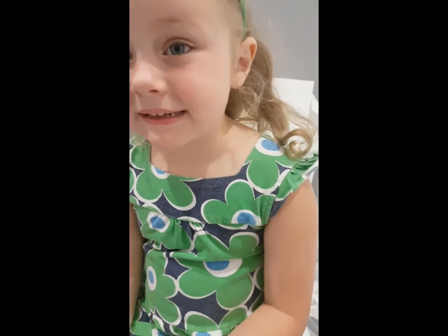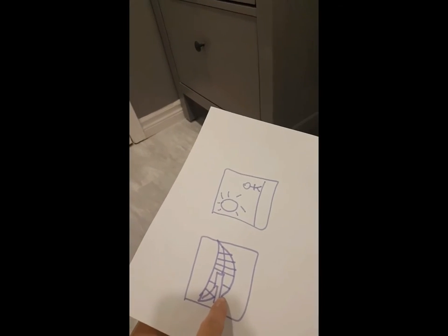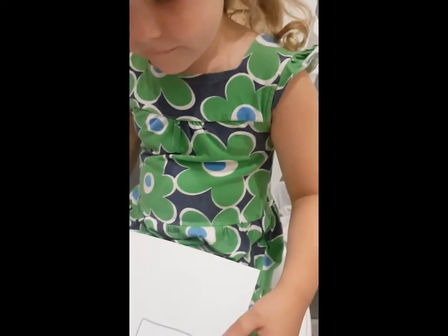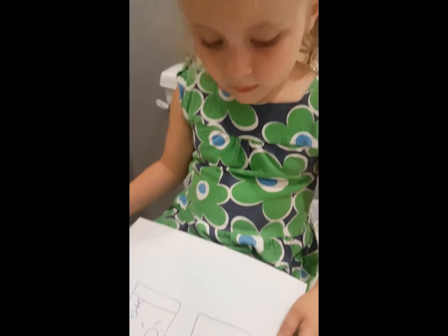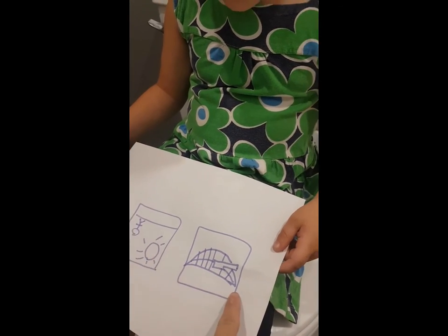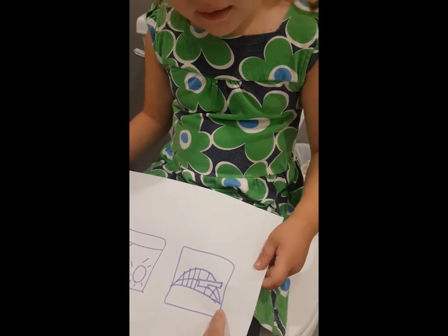A first-then board example: 'I know you don't want to brush your teeth, but look. First you're going to brush your teeth, then we'll go outside, okay?' The child responds: 'Brush my teeth, go outside.' Parent confirms: 'So first we're going to brush your teeth? Let's get your toothbrush.'